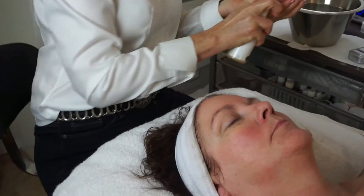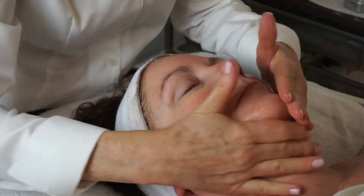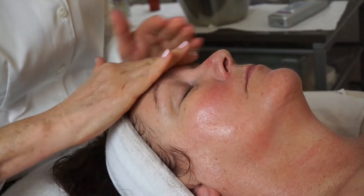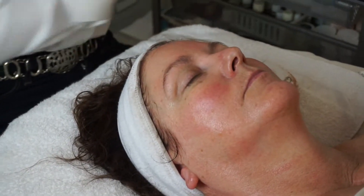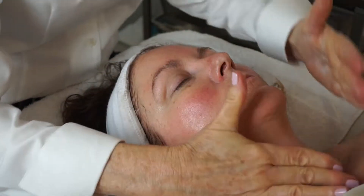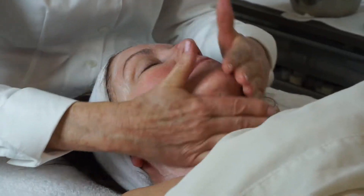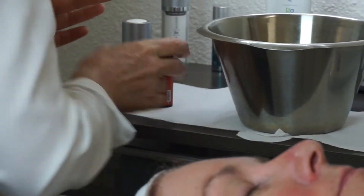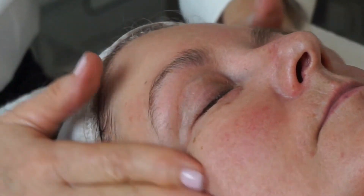We're going to add antioxidant serum, and then because her skin is very dry and a little bit reactive, I'm going to add the Exotica Rhodiola to calm inflammation on the skin and to hydrate the skin. And a firming and lifting eye cream — and there we go, beautiful skin.